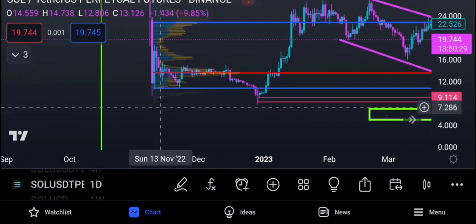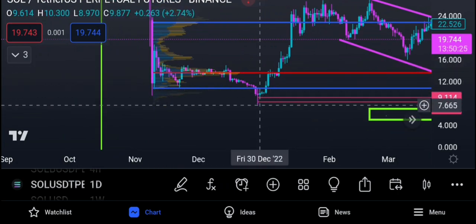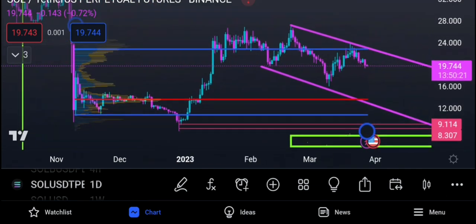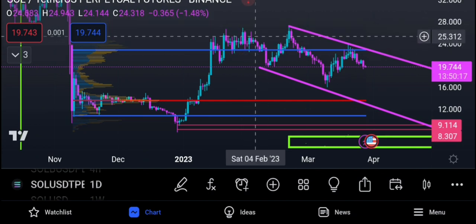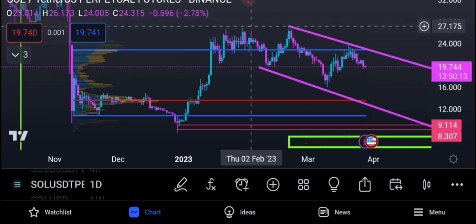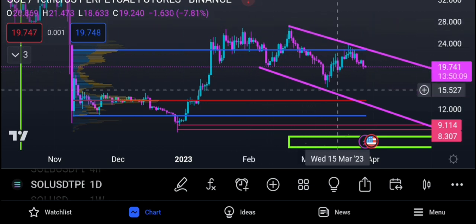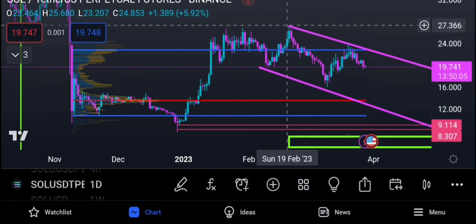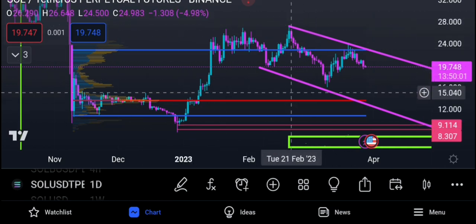Looking at Solana from the lows on the daily chart, we moved up — we possibly finished our down move and started moving up. We could have completed our up move, and this is all part of a correction — possibly an A-B-C down. I think we possibly finished over here; this was the peak of our first move up, and now we're going down.